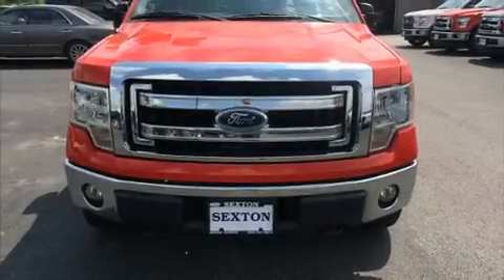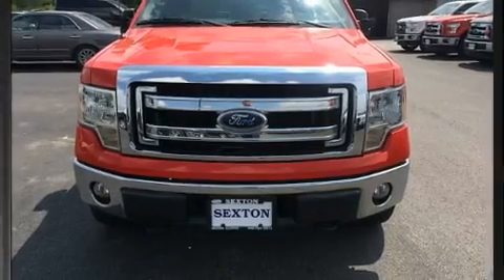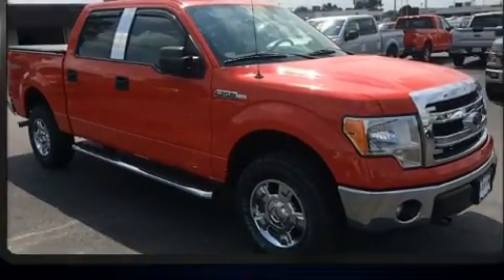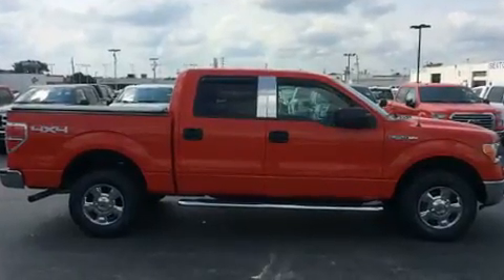You can expect a lot from the 2013 Ford F-150. With just over 30,000 miles on the odometer, this vehicle proves competitive in its price class based on its condition and value.